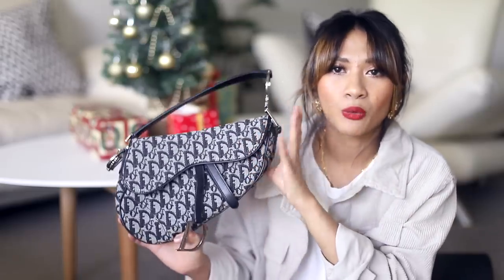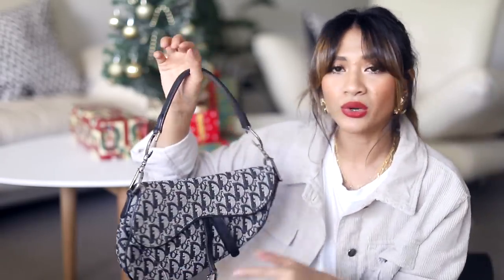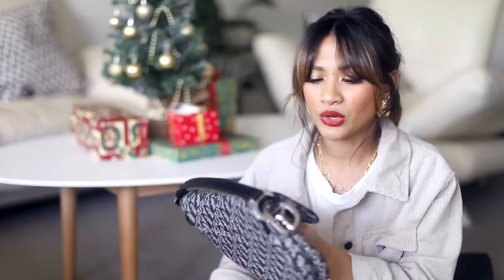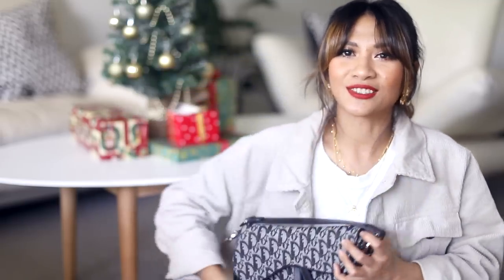This one is the Dior saddle bag with the trote print. As you guys remember, this was completely inspired by Mel Soldera, who is one of my absolute favourite YouTubers — she's gorgeous and amazing, and if you haven't checked her out, go and follow her! The saddle bag is just beautiful. It matches everything, like even with this outfit now it matches perfectly. The trote print has gone back into fashion like nothing else, and it's an inexpensive way of trying the print without spending thousands on a new Dior trote print bag. I'd highly recommend it — I've also renamed it the liver bag because it actually does look like a liver!